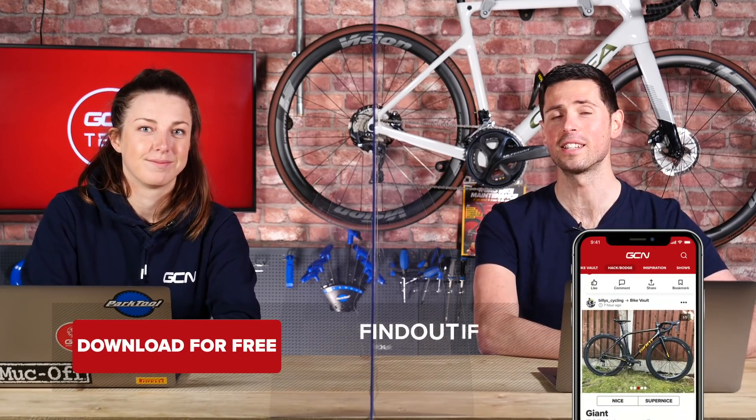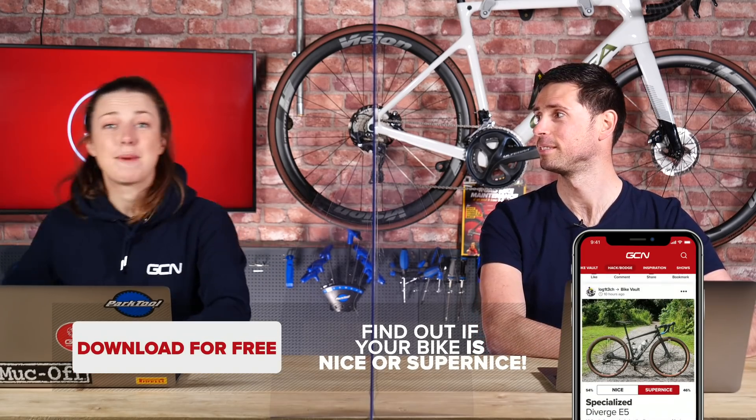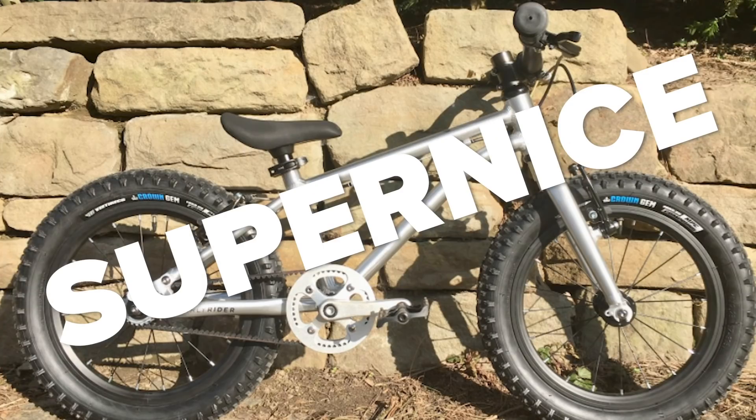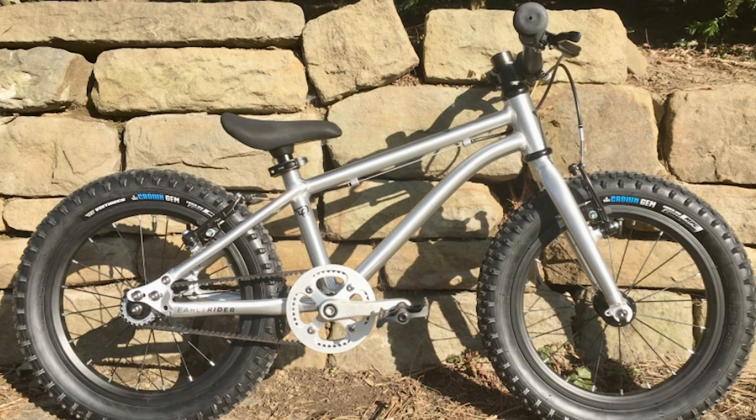It's now time for the bike vault, where you upload pictures and we decide if they're nice or super nice — and if they're super nice, we ring the bell and they go in the bike vault forever. First up is Alex Agachi's son's bike — a 3.5-year-old's bike that is 100% super nice. Everything's in line, which is very good from a 3.5-year-old.